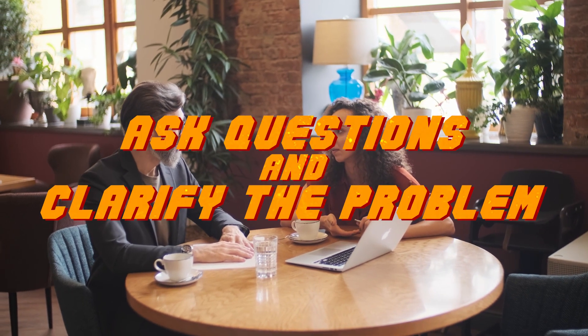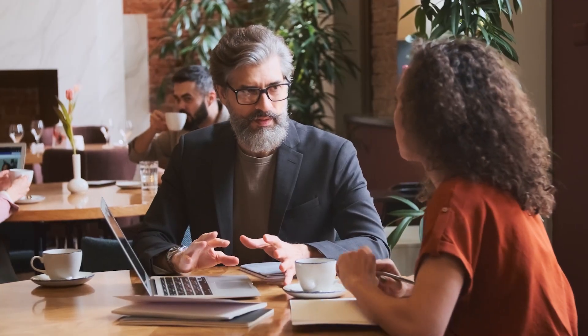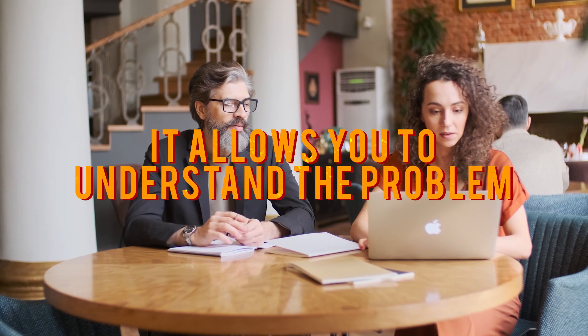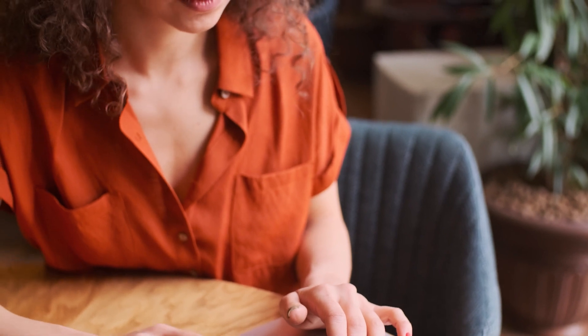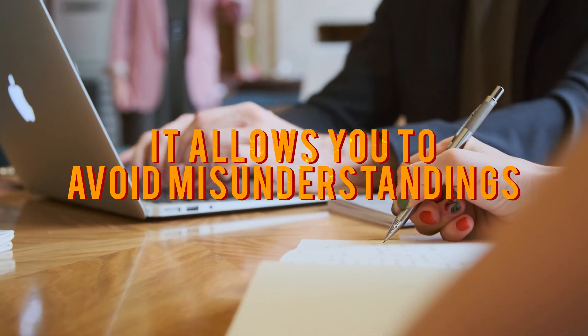Tip number 3: Ask Questions and Clarify the Problem. When you're presented with a technical problem during an interview, it's essential to take the time to clarify the problem and ask any questions you may have. First, it allows you to understand the problem — clarifying the problem helps you understand the problem statement and the constraints involved, ensuring you're on the same page as the interviewer. Second, it allows you to avoid misunderstandings. Asking questions helps avoid misunderstandings that can lead to errors in your solution — you might misinterpret the problem or make inaccurate assumptions, leading to an incorrect solution.